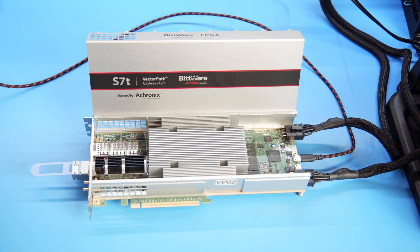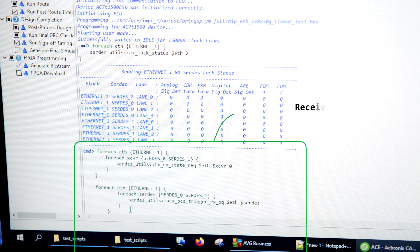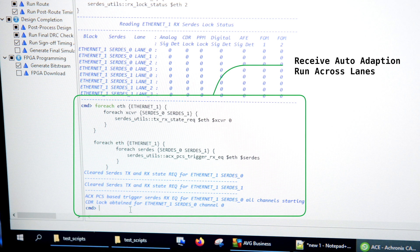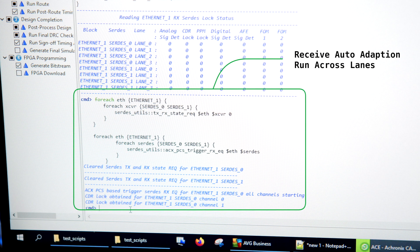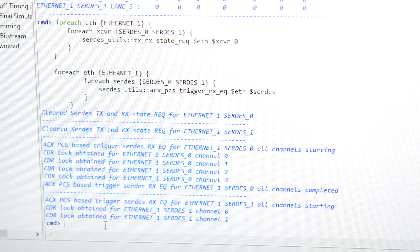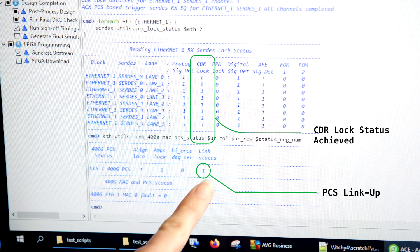Now that we have all eight lanes of 50 gig Ethernet traffic looped back, let's run receive auto-adaptation across the lanes. The receive auto-adaptation engine performs equalization on the incoming signal at the SERDES receiver to achieve best channel and bit error rate performance. Polling the SERDES status now shows that CDR lock has been achieved, and subsequently, 400 gig MAC and PCS status show no faults. We have PCS link up.